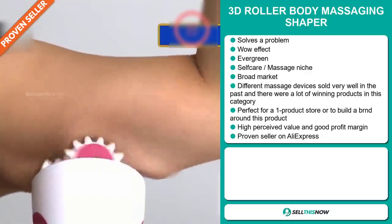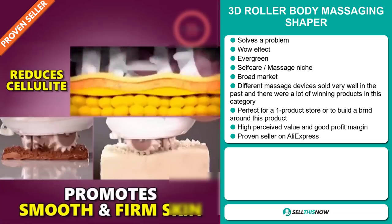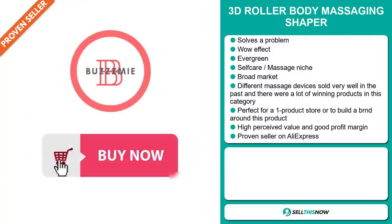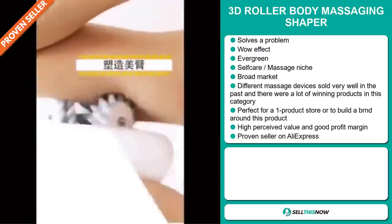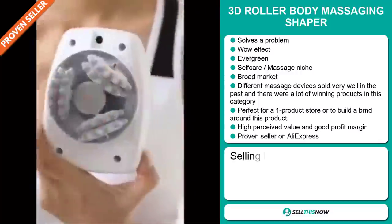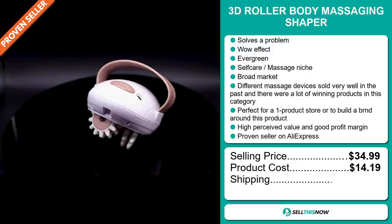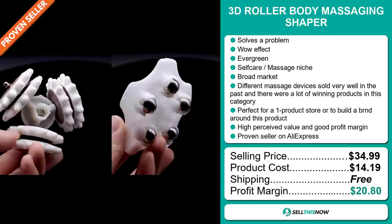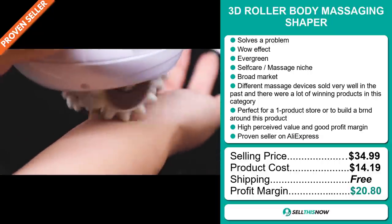Other different massage devices sold very well in the past on the market, and there were a lot of winning products in this category. It's perfect for a one product store or to build a brand around. This item has a high perceived value and it will give you a good profit margin. The selling price for the 3D Roller Body Massaging Shaper is just under $35, whereas the product cost is only $14.19. Shipping is completely free, so you're looking at an excellent profit margin of $20.80. Sell this now.